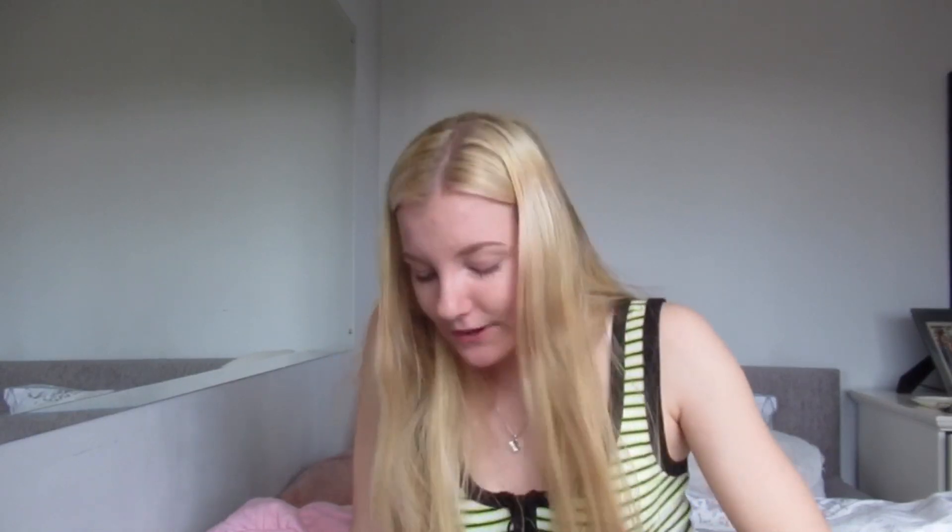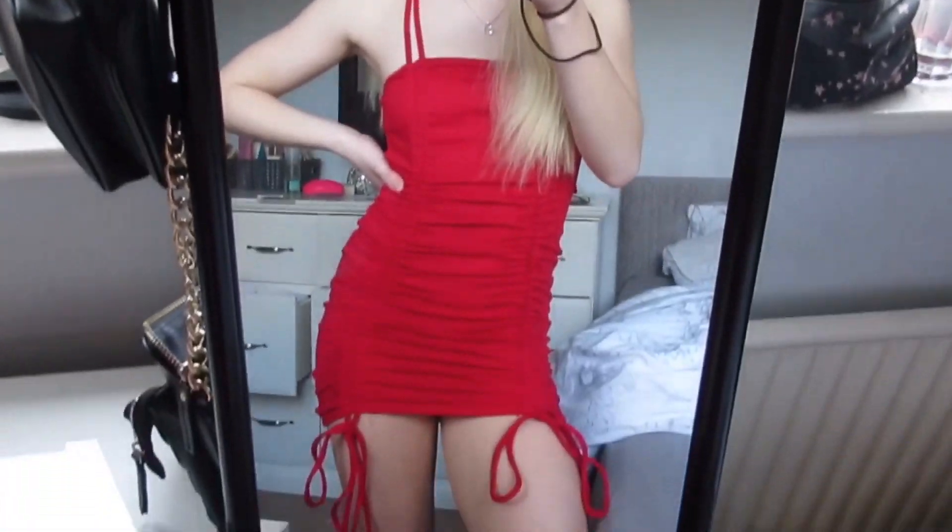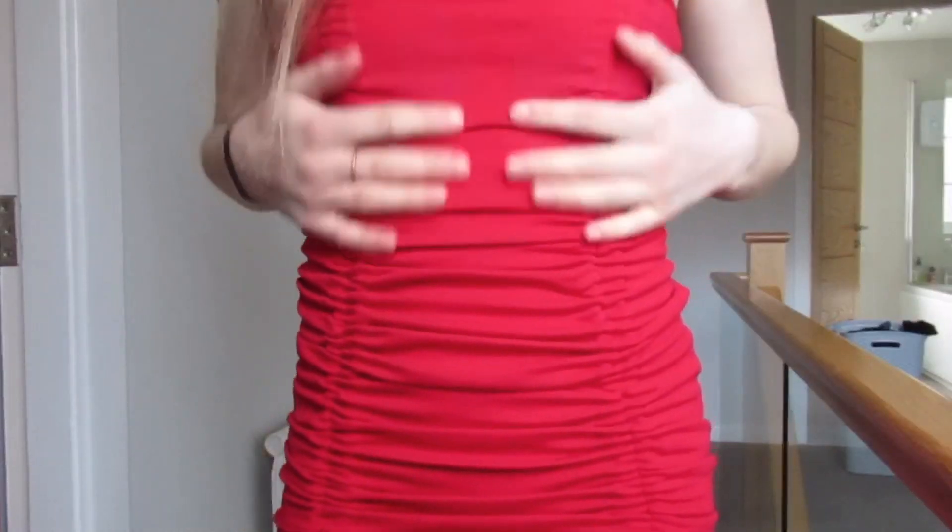The first thing I bought, which is probably the one I'm most excited about, is a dress. It is so cute — it's red and it's like one of those ruffled type dresses. It fits me so well, and you can adjust it. The strings on the bottom are really long so I'm probably going to cut them, but it just fits amazingly. You can have it as short or as long as you want, and I really like that.